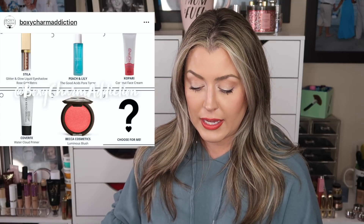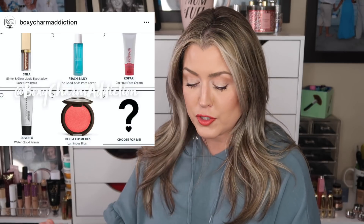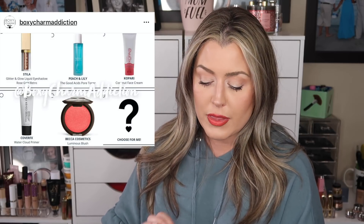Then we had our premium choice — the date has already passed. The options available for our choice were: the Stila Glitter and Glow Liquid Eyeshadow in rose gold, the Peach and Lily Good Acids Pore Toner, the Kopari Coconut Face Cream, the Cover FX Water Cloud Primer, or the Becca Cosmetics Luminous Blush. I liked that there was a large range of options — if makeup wasn't your thing you could lean toward skincare or primer. Let me know down below what you guys chose!